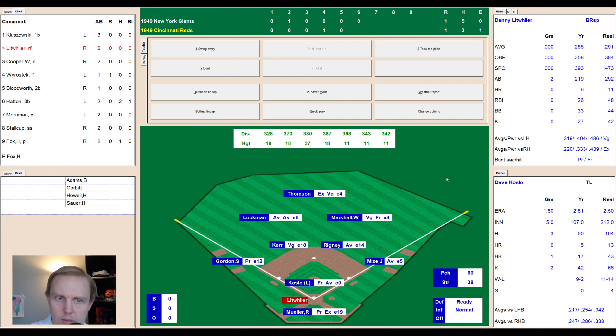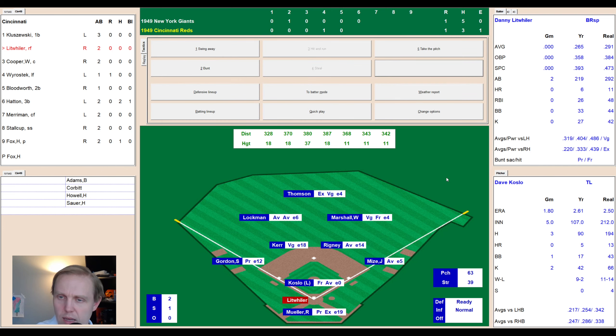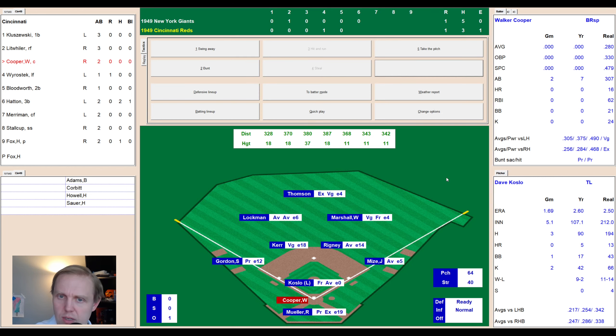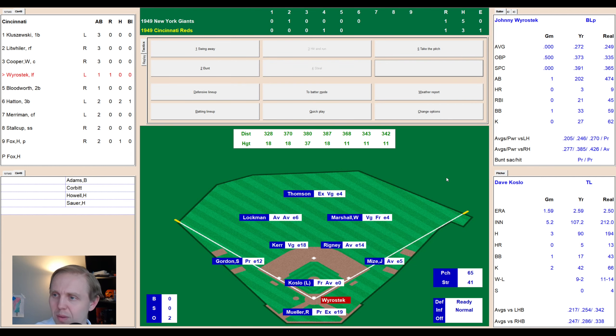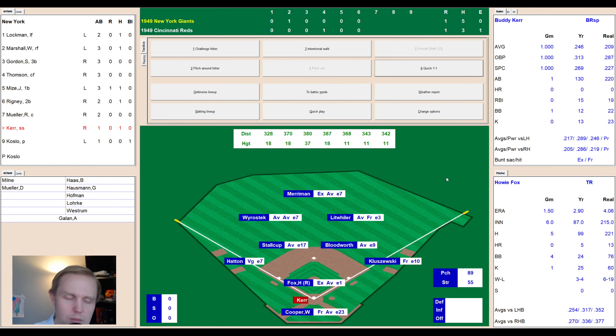Bottom of the sixth, 1-1. Danny Litweiler comes up against Koslow, who has pitched very well. Ball high and outside — 2-0 — then a little ground ball to short. Kerr makes a great play and throws to first in plenty of time — one away. Walker Cooper grounds to Mize at first — two away. Wierostek hits a ground ball to Kerr, the shortstop cheating towards the middle. He knew where that was going and throws to first for the out.